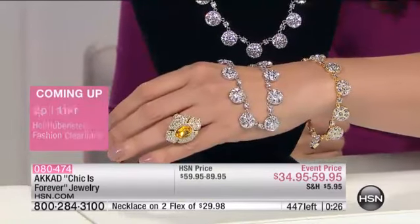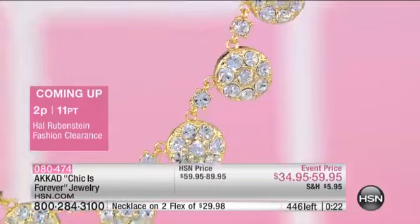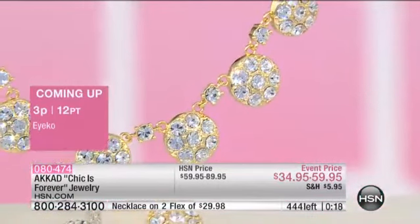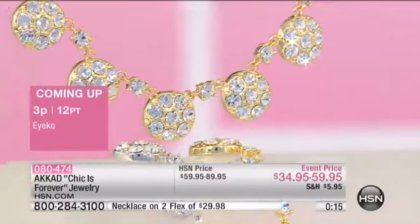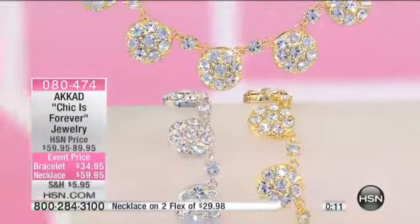Maybe Santa left you some money for Christmas. We like Santa. Well done with this bracelet. And then you could possibly get the necklace at the same time when it's on such a super sale. They're both so easy. And the necklace has an extender — the necklace, as we are showing it, is at its longest length.